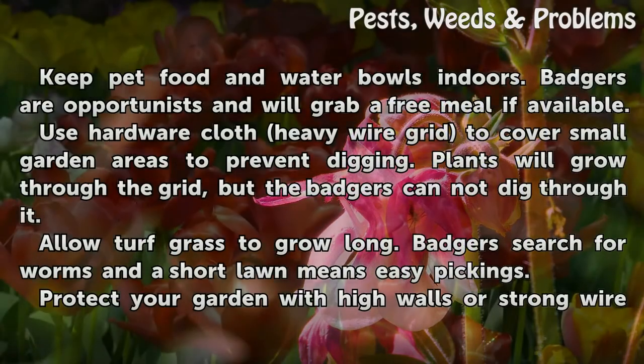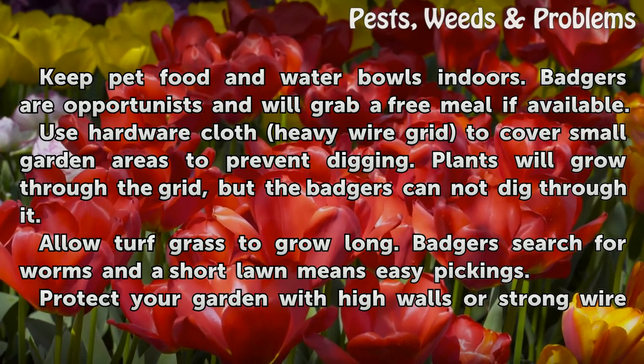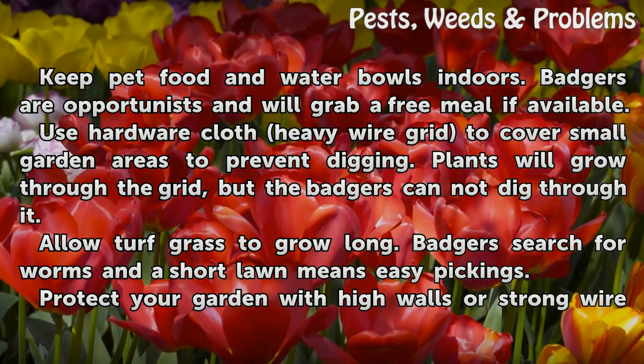Secure trash cans and keep pet food and water bowls indoors. Badgers are opportunists and will grab a free meal if available. Use hardware cloth — a heavy wire grid — to cover small garden areas to prevent digging. Plants will grow through the grid, but badgers cannot dig through it.